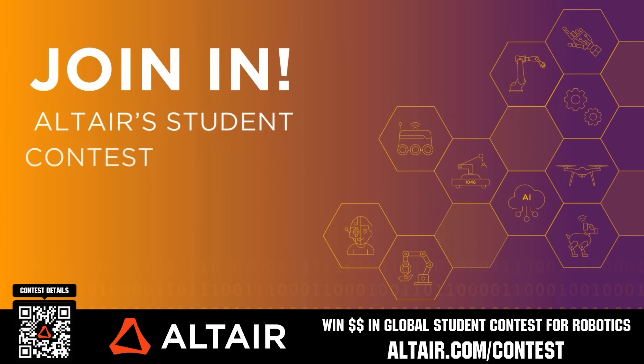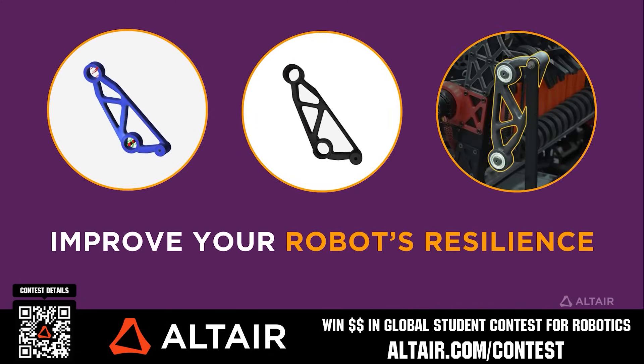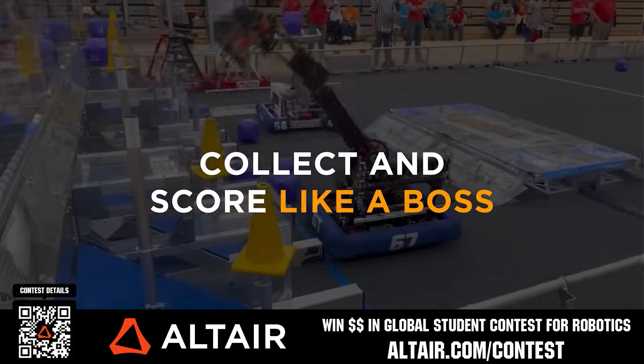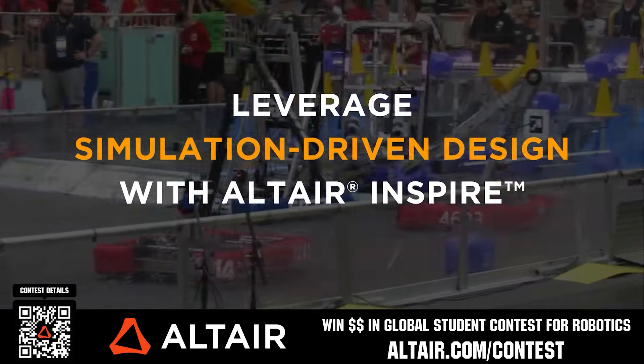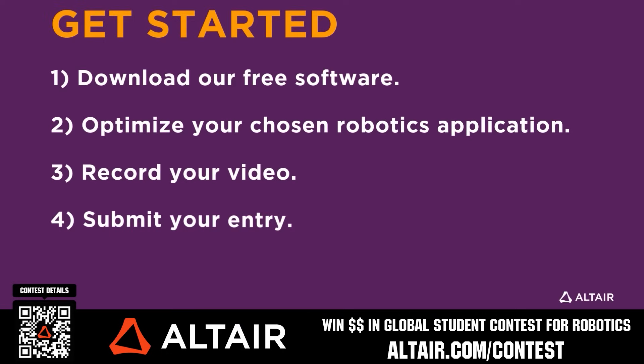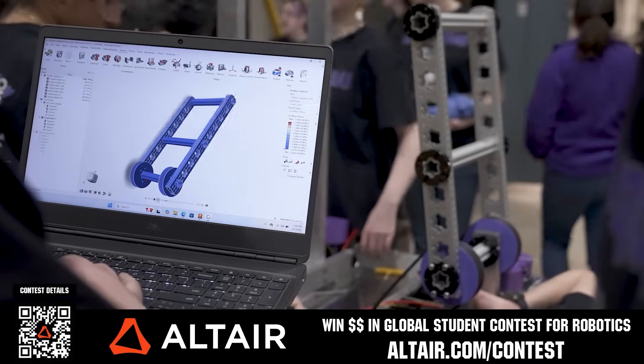Earn up to a $5,000 sponsorship for your team or $2,000 individual prize when you provide a video submission to the Altair Global Student Contest at Altair.com/contest. You can build better robots faster with Altair tools and provide multiple video submissions for the contest. Download Altair tools for free — scan the QR code or go to Altair.com/contest for further details.